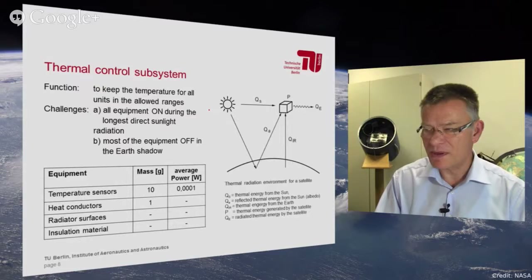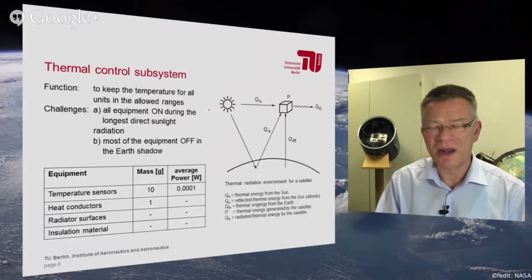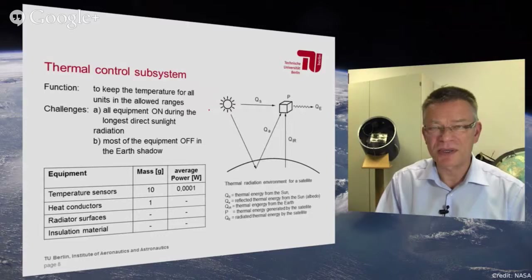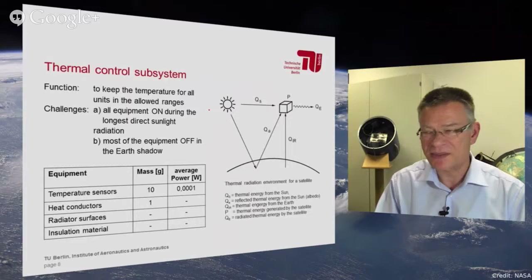The most significant external heat radiation sources are the sun, the reflected sunlight — called albedo radiation, which is the planetary reflection from the Earth to the satellite — and also the Earth itself, at around 300 Kelvin, which radiates energy toward the satellite. Most of the electric energy the satellite generates is also converted into heat energy. The satellite has to radiate this into space, or store it in thermal mass capacity for the night side.